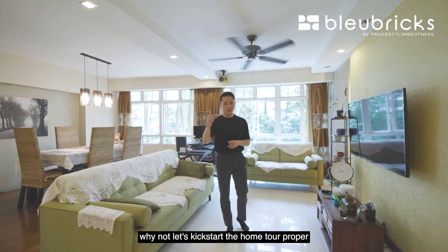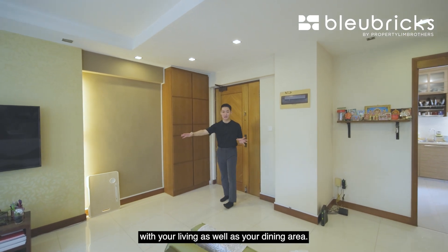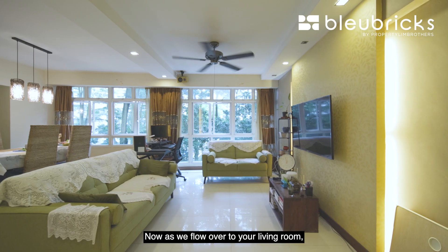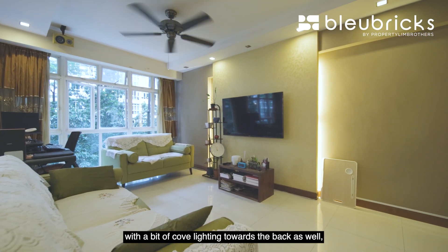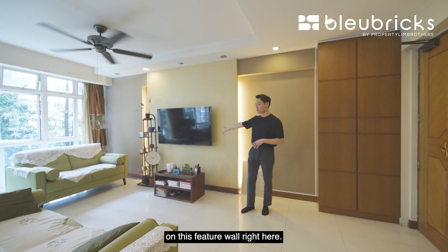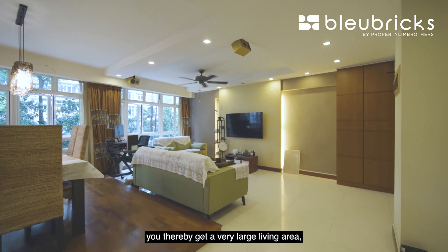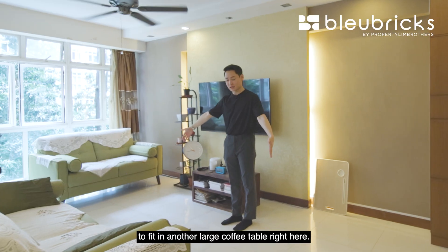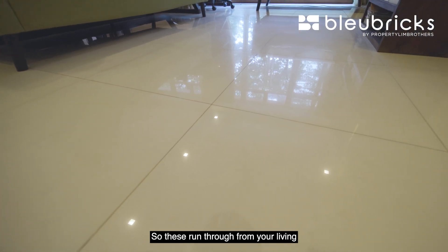Let's kick start the home tour from the foyer space. As you enter the main door, you are immediately greeted with your living and dining area. Tucked away in the corner they have floor-to-ceiling shoe cabinets. Flowing over to the living room, they've done up a very beautiful feature wall with cove lighting towards the back for some ambient lighting to make the home more cosy. The TV is placed on this feature wall. With the open dining area, you get a very large living area — they have a 3-seater and 2-seater sofa combo with space for a large coffee table. Flooring-wise, these are all large homogeneous tiles running through from the living all the way through the common walkway towards the bedrooms.